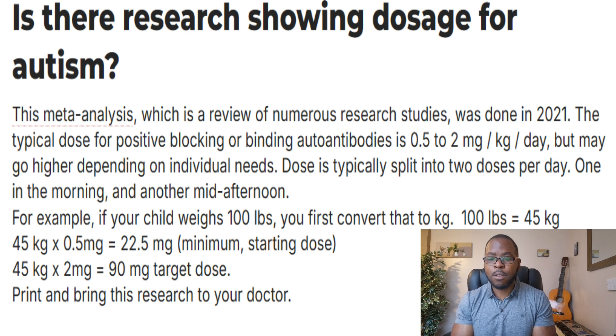For example, if your child weighs 100 pounds, that's equivalent to 45kg. So 45kg times 0.5mg is 22.5mg, which would be your minimum starting dose. Then at the higher dose, 45kg times 2mg gives you a 90mg dose.